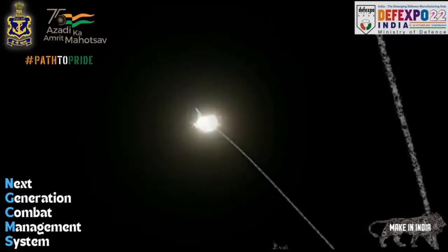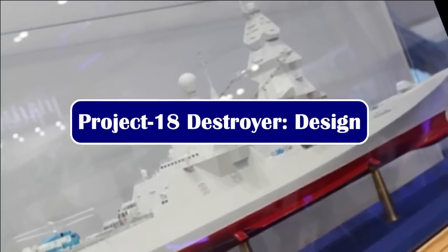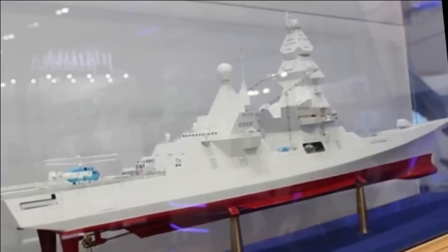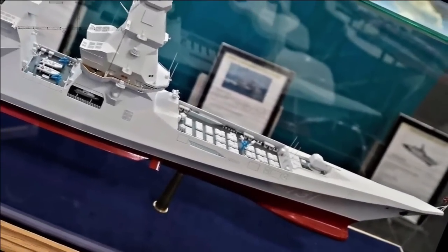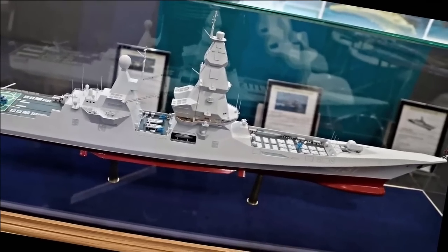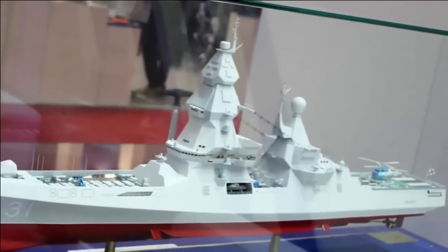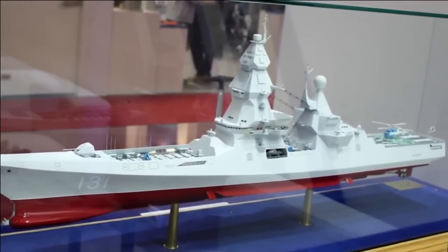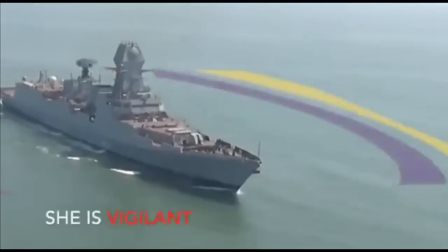The design caters for optimal interoperability and manned-unmanned teaming operations in new-age warfare. The next-generation stealth destroyer will be developed under Project 18, an upscaled version of the Project 15B class destroyer. It will be a stealth guided-missile destroyer with a displacement of nearly 13,000 tons. The Indian Navy has planned to build six such destroyers at a cost of ₹50,000 crore. Mazagon Dock Limited is the only shipyard capable of building destroyers.